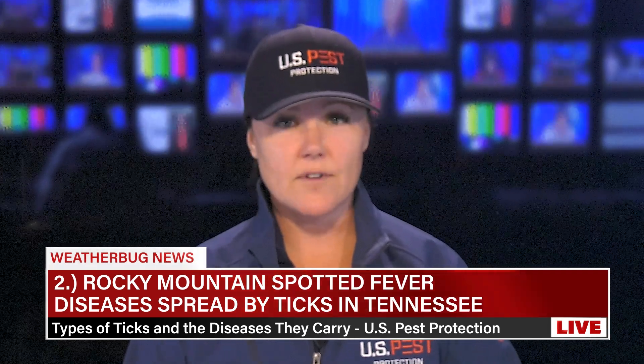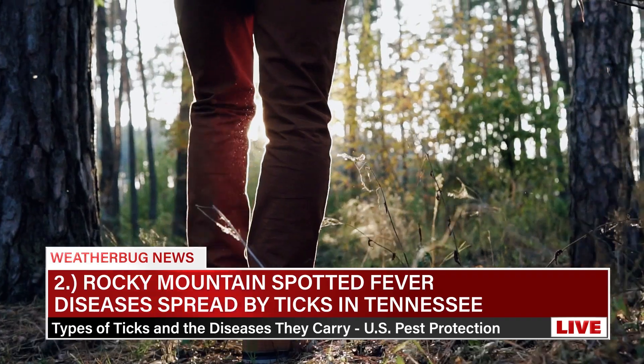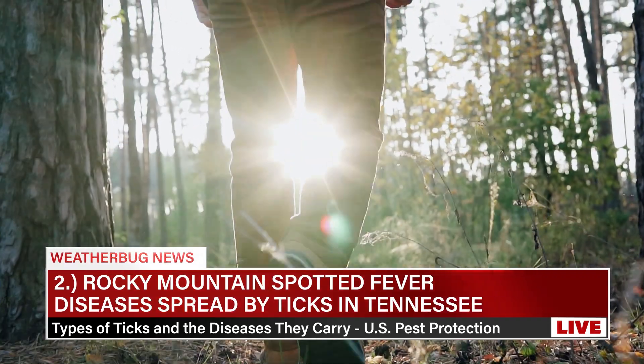The rash can spread to the entire body. Prevention includes using tick repellent, wearing long sleeves and pants, and avoiding walking in tall grass. Treatment requires prompt antibiotic treatment with doxycycline, which is crucial for recovery.